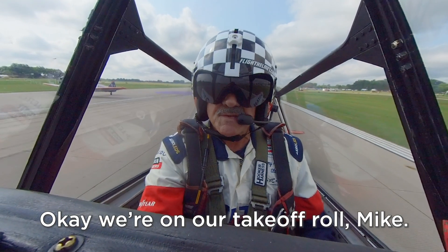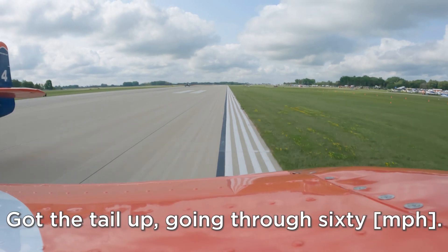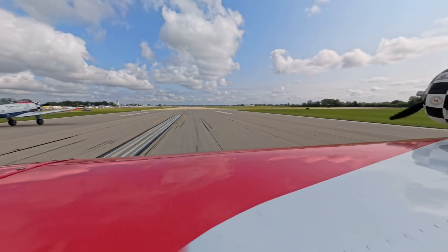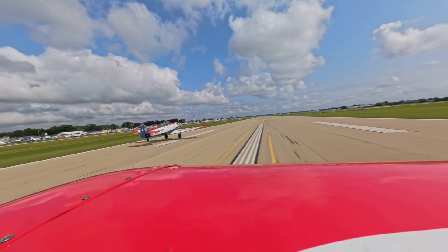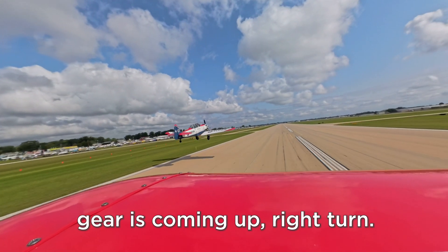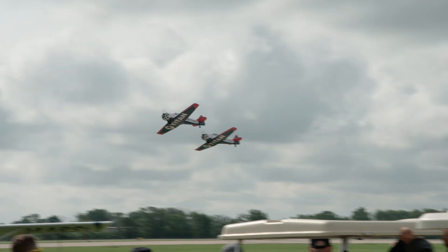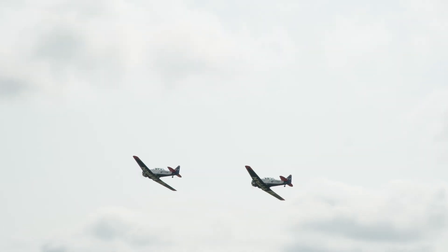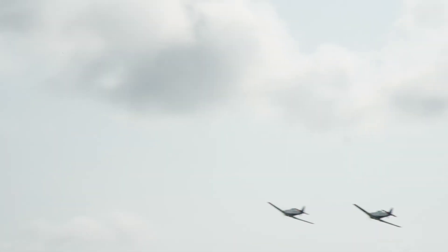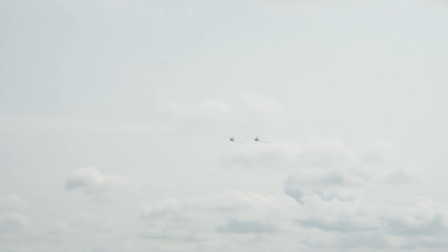S1-1, we're on our takeoff roll, Mike. A little forward pressure, tail up going through 60, to 70, to 80, little bit of back pressure. The takeoff sequence is carefully planned and executed — completing the checklist, cleaning up the aircraft, and communicating the next move to the wingman, all performed smoothly and predictably.